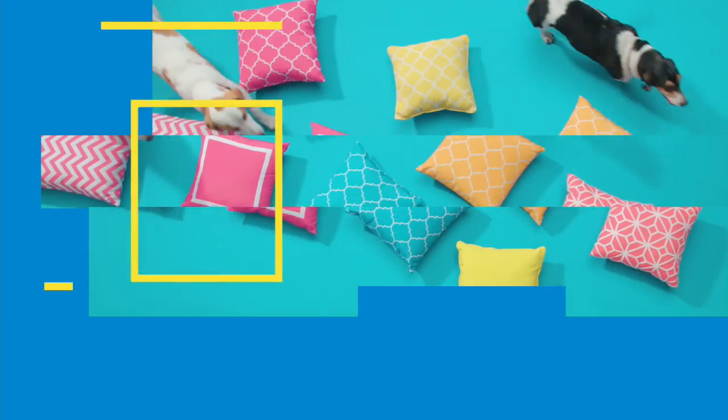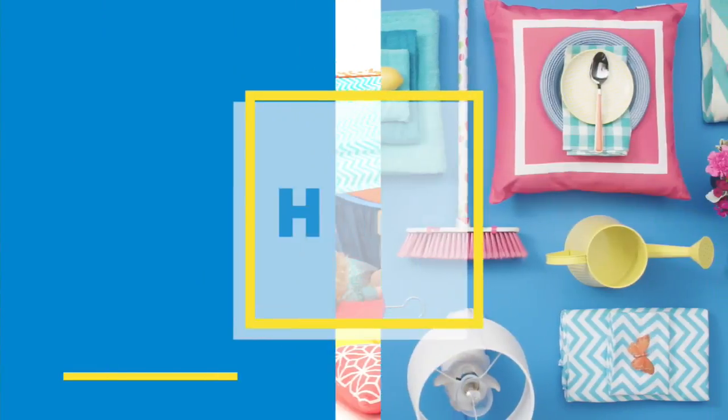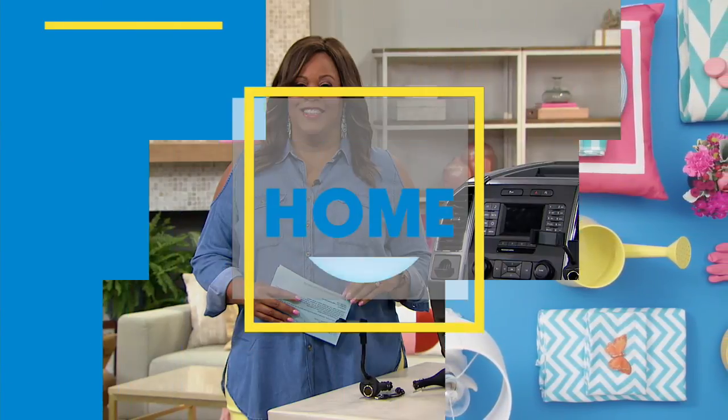Debbie Denman is up next. Good morning, everyone. I'm your host, Debbie Denman, and we are literally going to switch gears. This is the HSN Garage Hour, and we'll have gadgets for you.